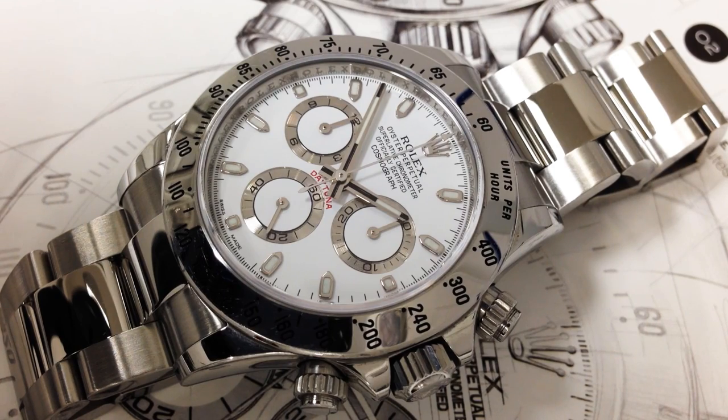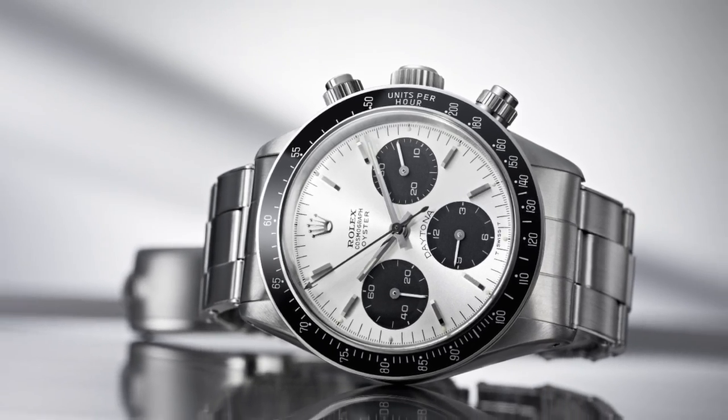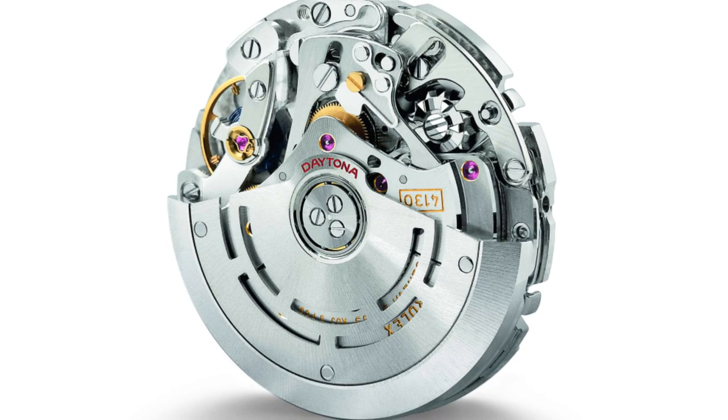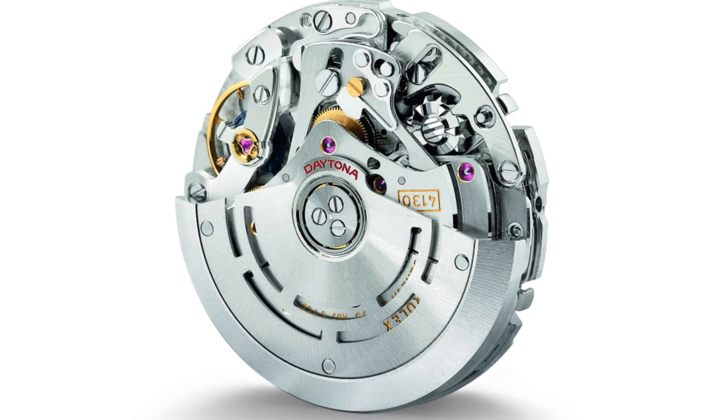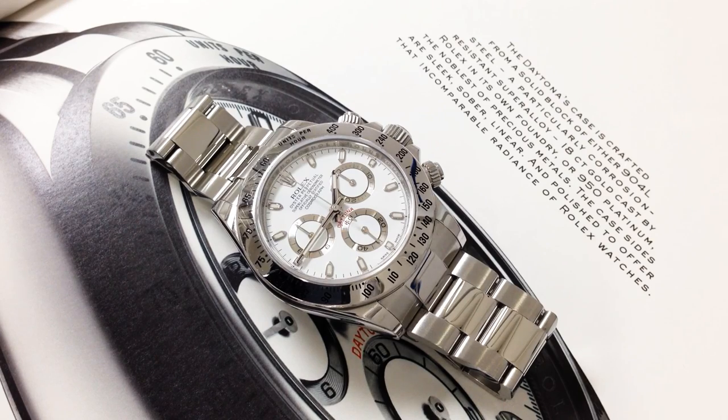Returning to our modern piece, it has kept a lot of features from the Holy Grail Daytonas of the last century. It is the second generation featuring an automatic winding caliber — this particular one being their very first in-house automatic chrono movement, reference 4130, which succeeded the El Primero movements since 2000.